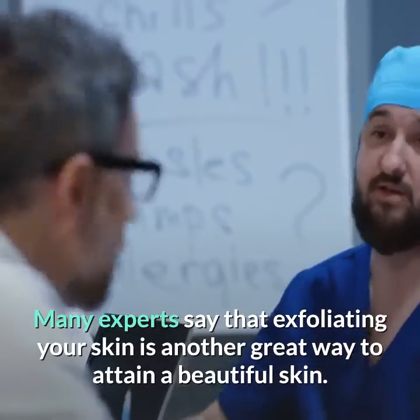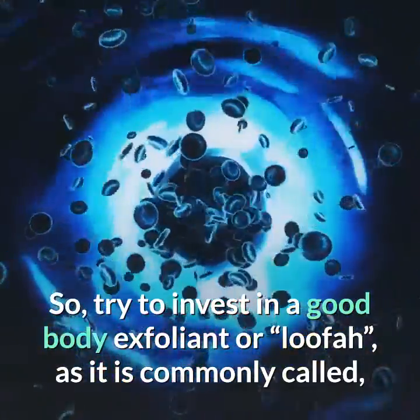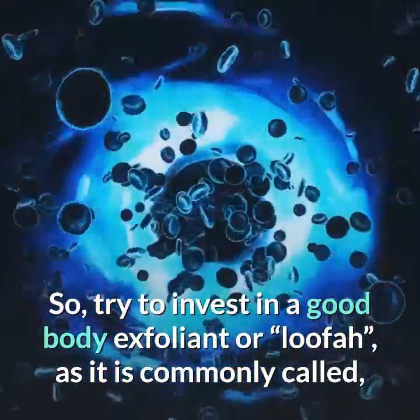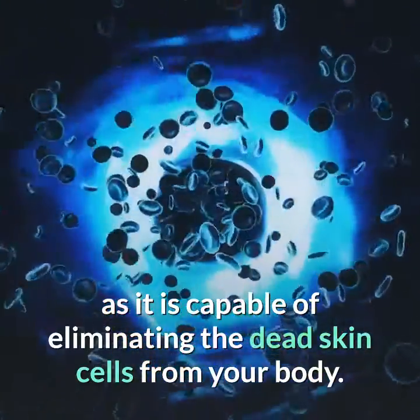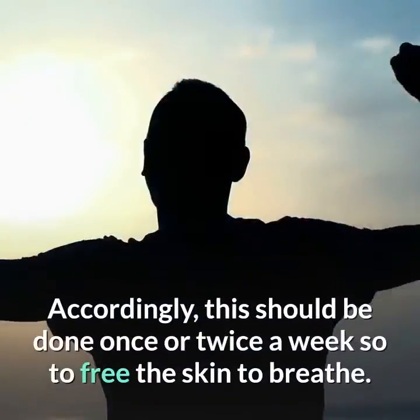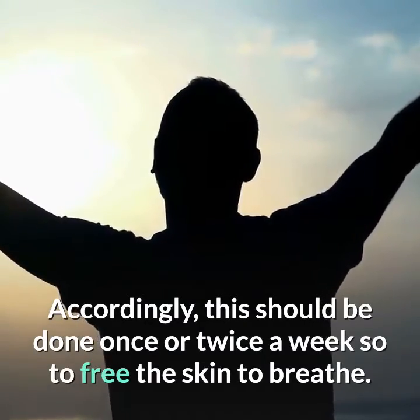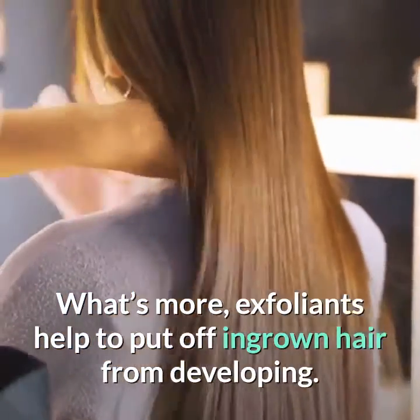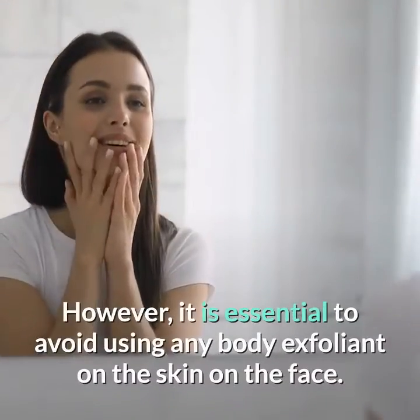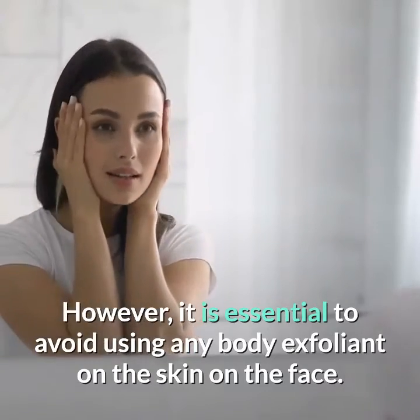Tip 3: Consider exfoliants. Many experts say that exfoliating your skin is a great way to attain beautiful skin. Try to invest in a good body exfoliant or loofah, as it is capable of eliminating dead skin cells from your body. This should be done once or twice a week to free the skin to breathe. Exfoliants also help to prevent ingrown hairs from developing.